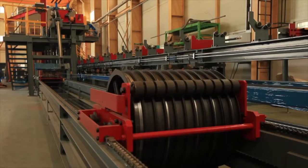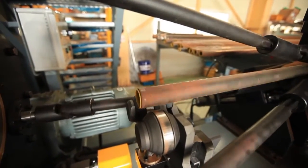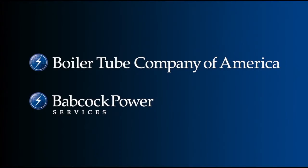From finning to assembly, the new spiral finning machine at BTA suits every finning need, whenever, wherever, however it's needed. Boiler Tube Company of America, serving today's power industry, worldwide.